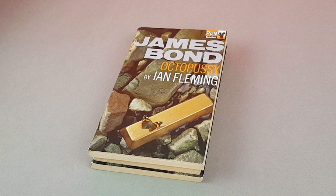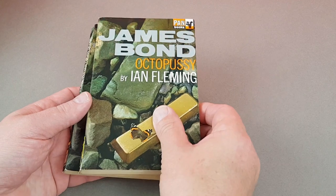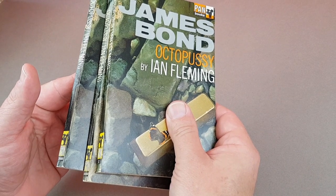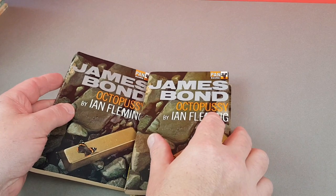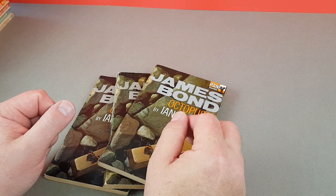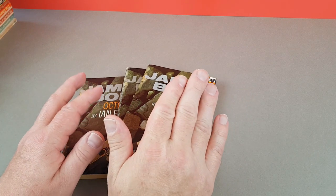Hello and welcome to today's video. This time we're taking a look at the very last issues that came out under the Pan X prefix. My earliest one here is Pan X668, which is Octopussy, and we're going to go up to Pan X745 and a few after that — the very end of the Pan Giant series, the numbered ones.